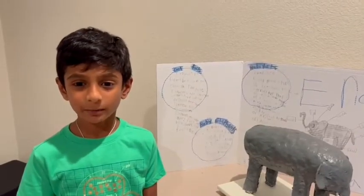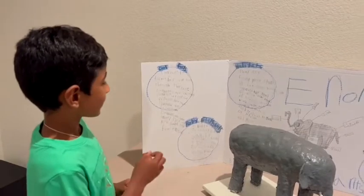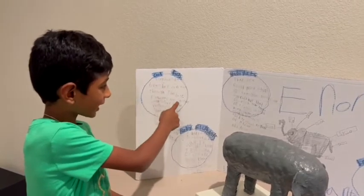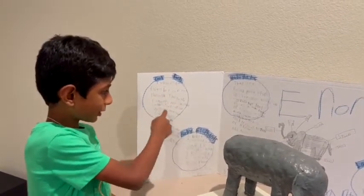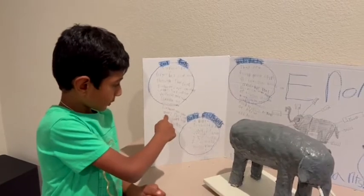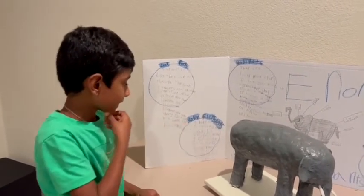First, let's talk about cool facts about elephants. Elephants never forget. They hear through their feet. Elephants are excellent swimmers. They cannot live without their trunks. They use dirt as sunscreen. Elephants are super smart. They can both learn and feel emotions.